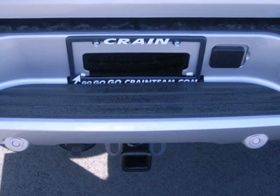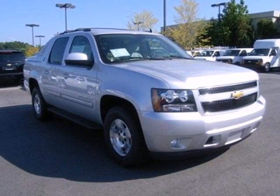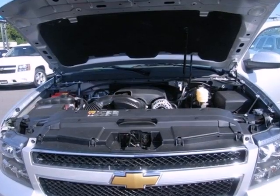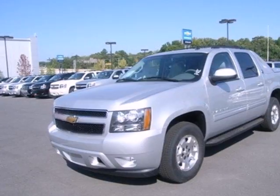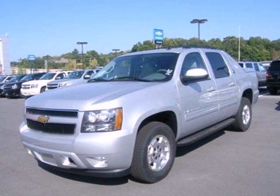As far as convenience is concerned, you'll find cruise control and keyless entry are always there to make your life easier. You need a vehicle that's as unique as you. You need to take this Avalanche for a test drive today.